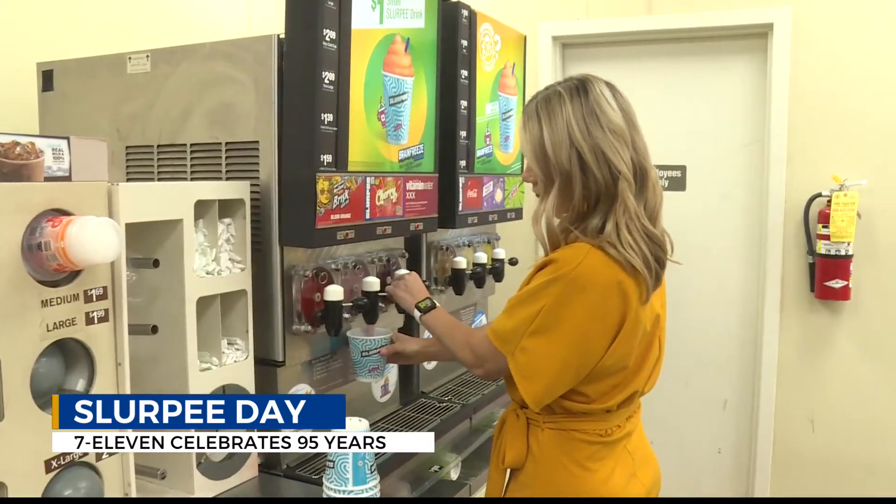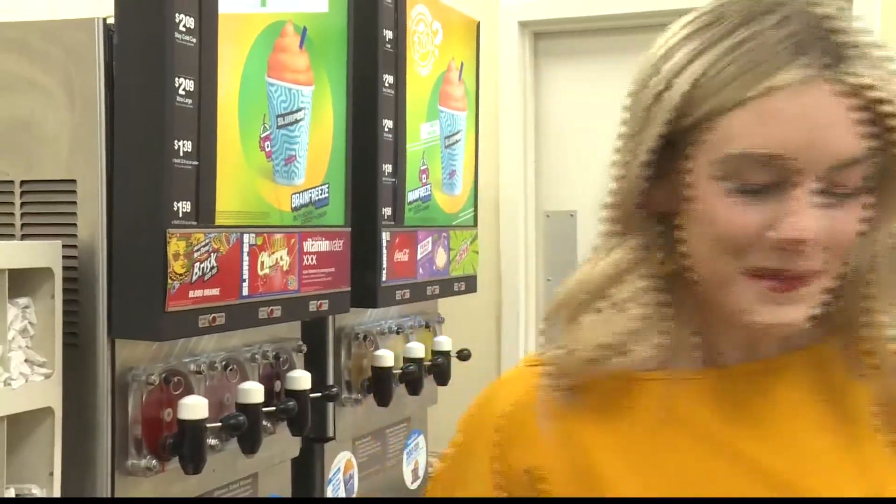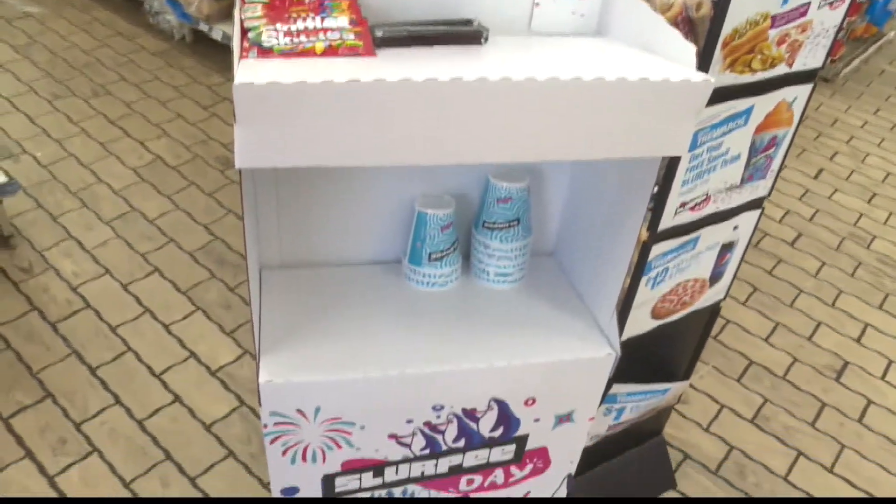It's super simple. All you have to do is download the 7-Eleven app, head into the store, pick out your favorite flavor — and honestly, that's the hardest part — and then use the app and scan it when you're checking out.